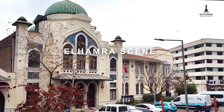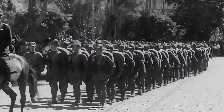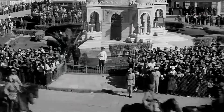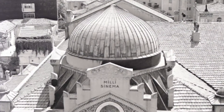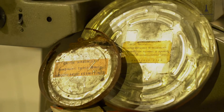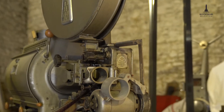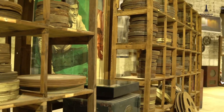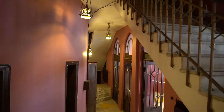The construction of the buildings which are used as the Opera House and the National Library today started under difficult conditions of the First World War. After the liberation of Izmir, the delegation which came to the management of the projects in 1925 signed an agreement with Ipekfilm to complete the production of the cinema, and ensured that the construction was completed by this company in return for the operation of the cinema for a certain period of time. The cinema building began to serve in 1926 under the name Elhamr cinema.